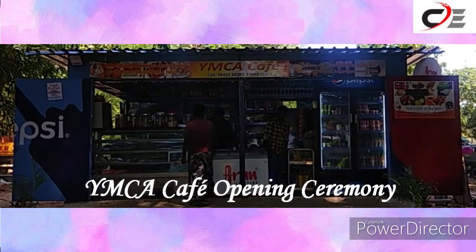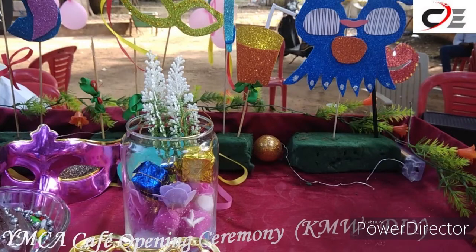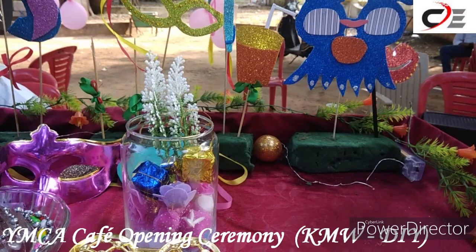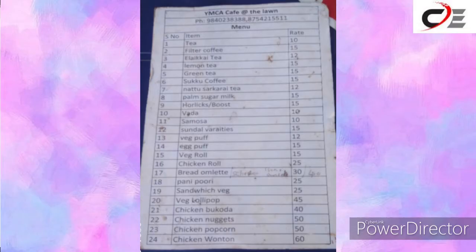YMC Cafe opening ceremony. Evening special menu also available.